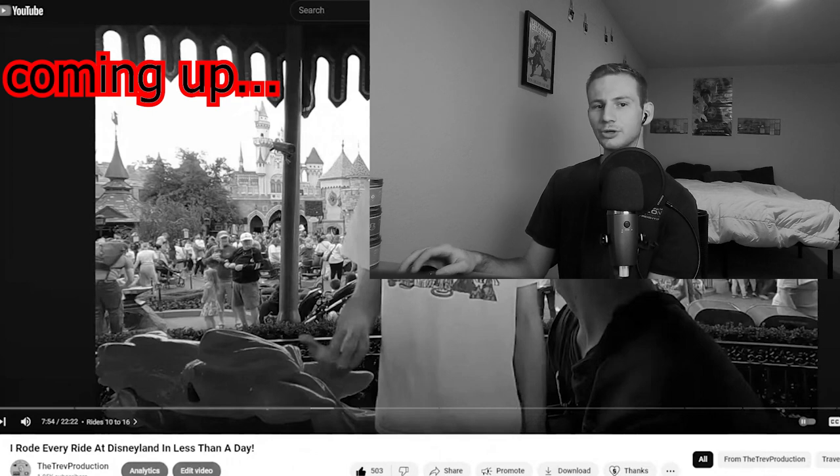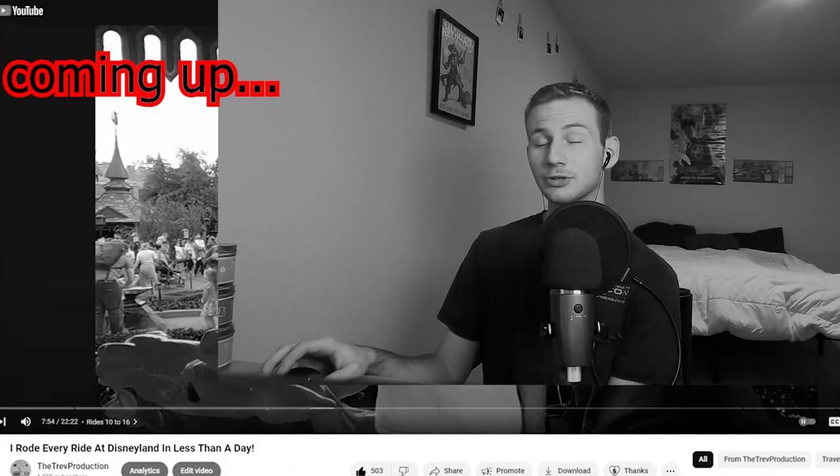This was a really big mess up. We should have done this one during early entry. This was a super big mess up. My name is Trevin, and I made a video where I rode every ride at Disneyland in one day. Next ride, Alice in Wonderland. Let's go.